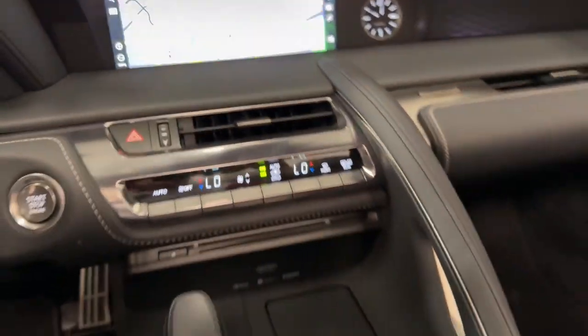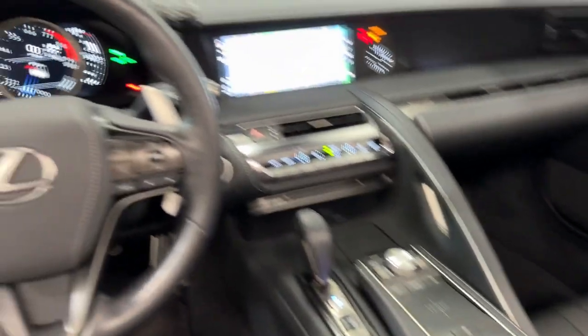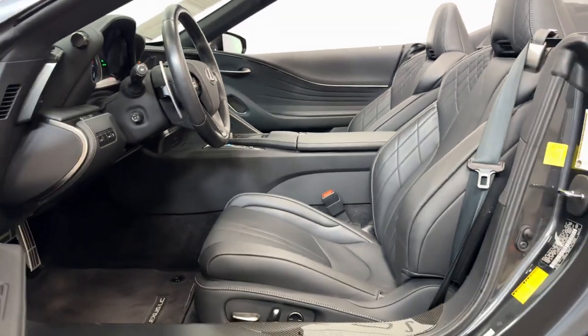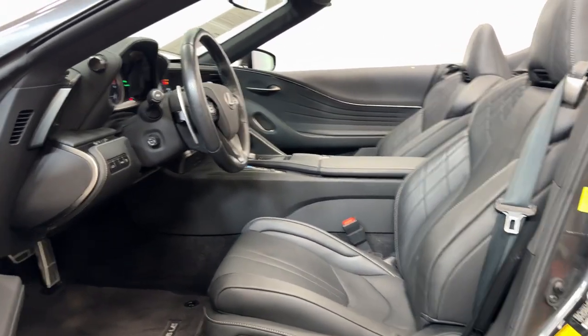Premium sound system, electronic stability control, and power driver seat. Don't miss your opportunity to take the wheel of this thrilling LC. Our team will give you an outstanding test drive experience — stop in today.